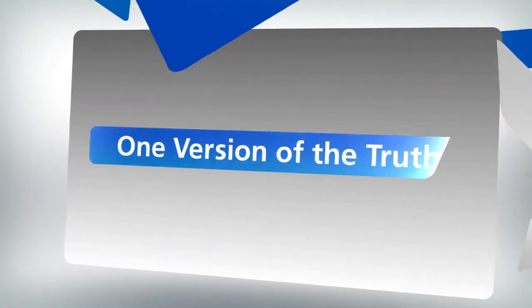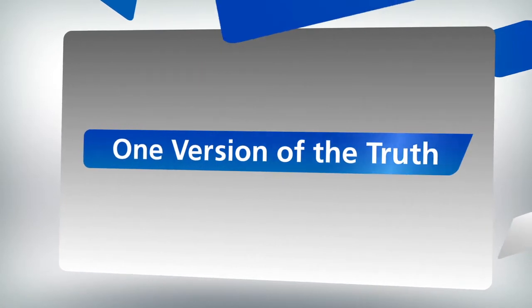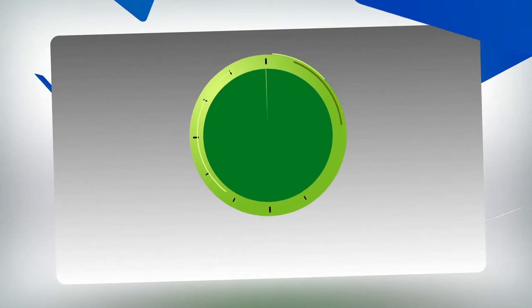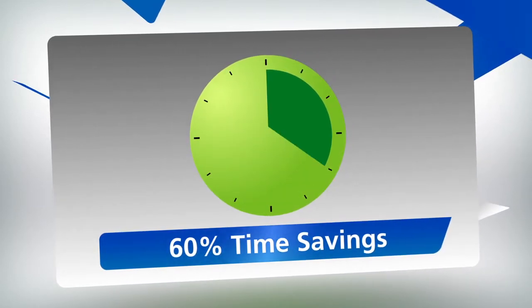Everybody can be in there at the same time. You don't need to wait for one person to get out of the task before you do yours. You can see everybody's comments. It truly is a collaborative effort. We call it one version of the truth, and it's a huge competitive advantage. In fact, our clients have reduced their packaging process timelines by as much as 60%.